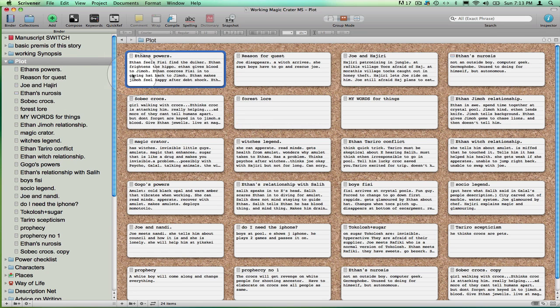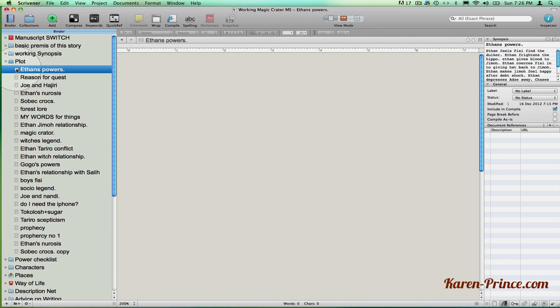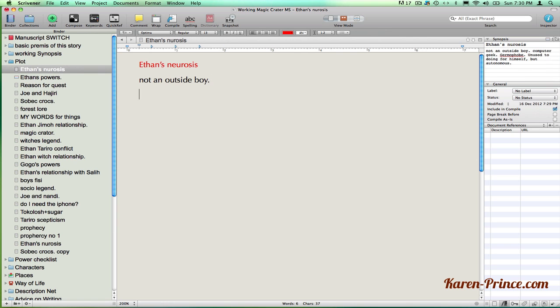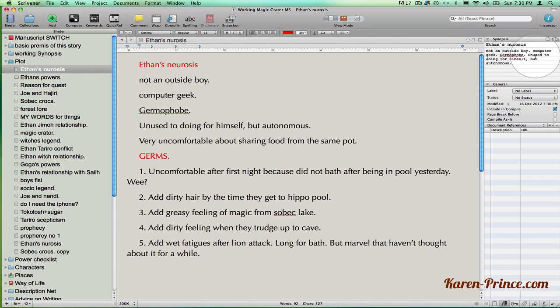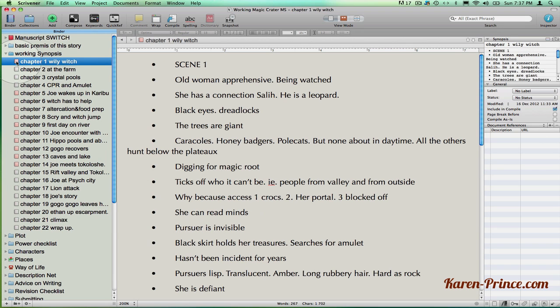Once my ideas are arranged in a nice flowing story, I can go up to the right hand side of the main editor and open the inspector which displays the synopsis on each index card. Now if I open up the document from the binder, I can flesh out my plot using that synopsis. Each index card with its synopsis is merely attached to its corresponding document in the binder — it isn't the actual document. When I've done that for all of my index cards, I end up with a full-on working synopsis of my plot, so I change the folder name to Working Synopsis.